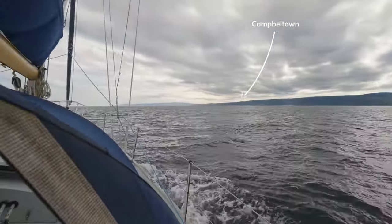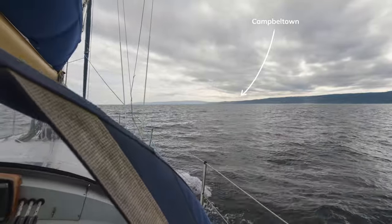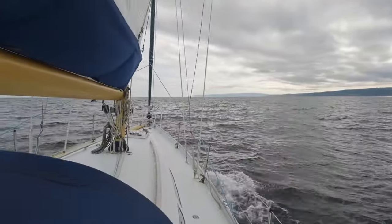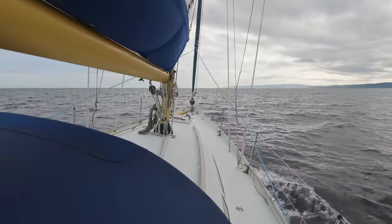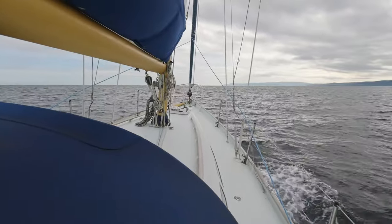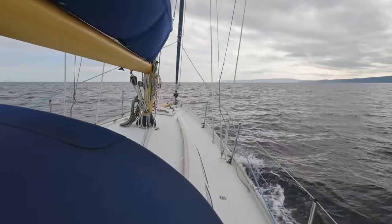Well, we've been beating down the Kilbrannan Sound and got as far as Carradale, which is just behind me over there, and the wind has started to die so we put the engine on. We're making a decision as to whether we're going to Campbeltown tonight or carrying on to Sanda as we had originally planned. Around the corner from Campbeltown is Sanda — we've still got another 20 miles to go.